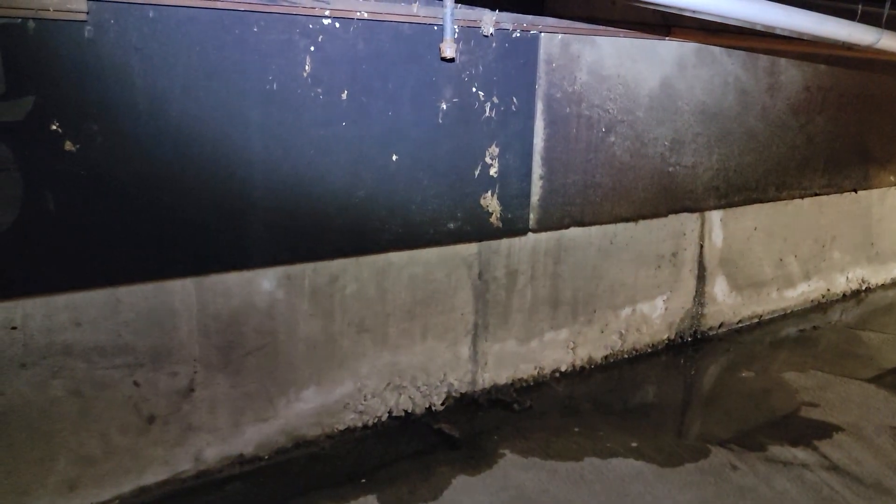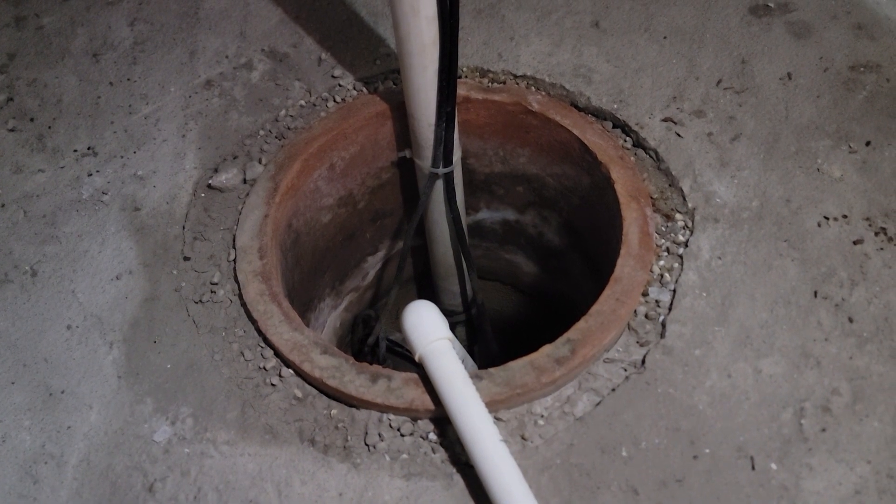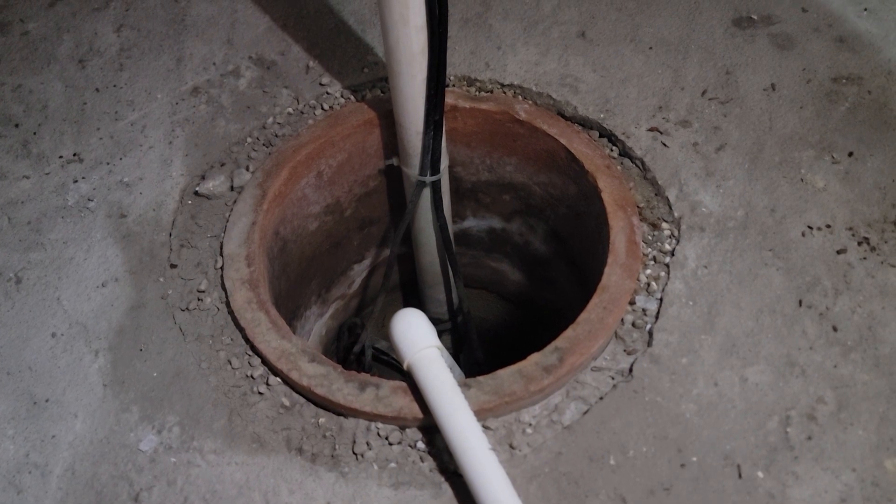This one happens to be a concrete foundation. There's a sump pump here — it's good practice to have a cover and a battery backup on the sump pump.